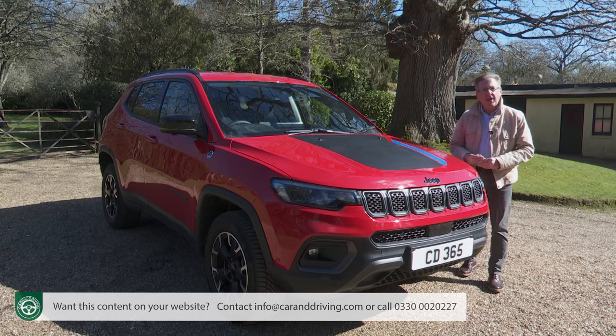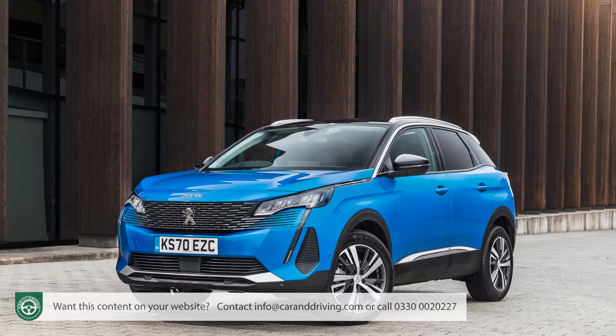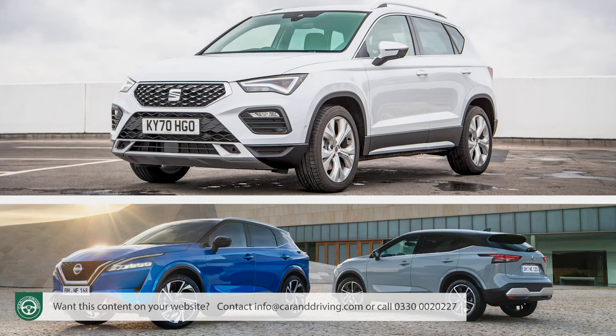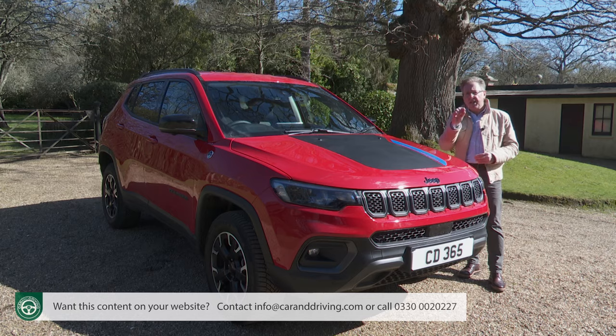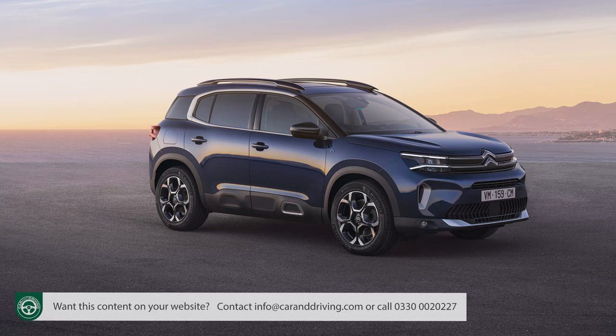Cars of this kind used to be called crossovers, then we got told to call them SUVs — a designation that sits a touch incongruously with some fickle fashion-led contenders in this class. But this Jeep does in every sense look like a proper modern compact SUV, rather than the kind of hatchback on steroids that most magazine experts will tell you to buy in this segment.